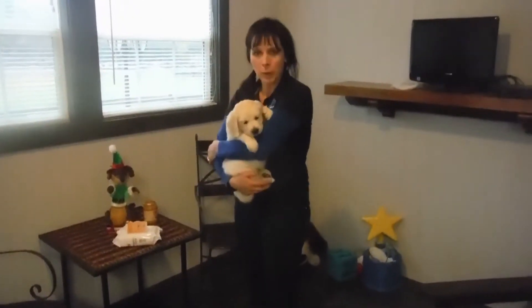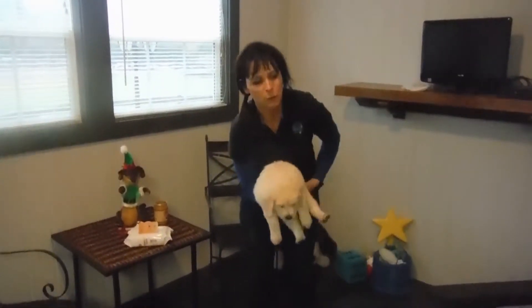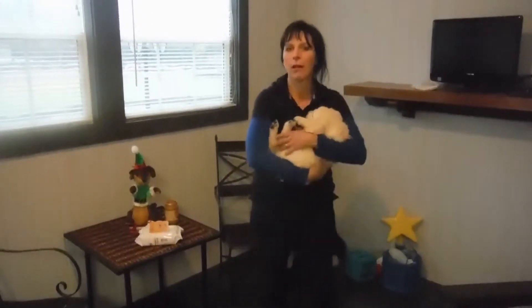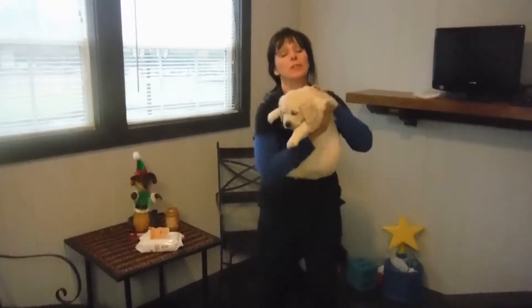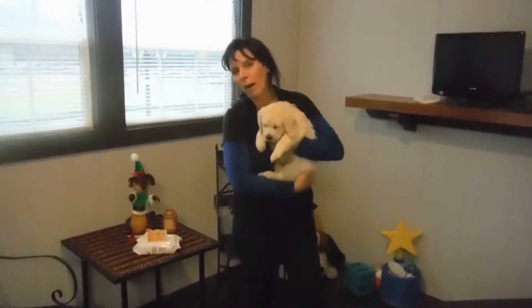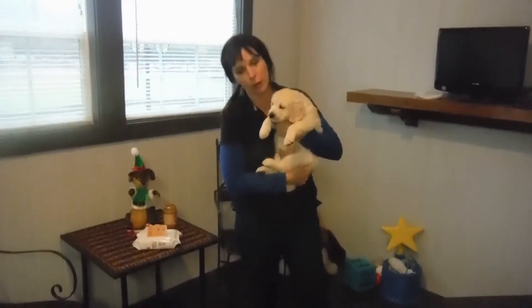Emma is probably the most laid-back puppy that we have. She's one of those types of puppies that from when she was little we would carry her like a little baby and she would just literally fall asleep in your arms. She likes to play and rough house with the other puppies, but when she's done, she's done. She plays real hard and then she rests real hard, but she's doing very, very good at her learning.